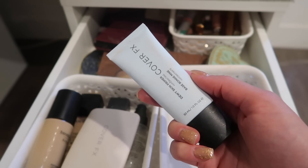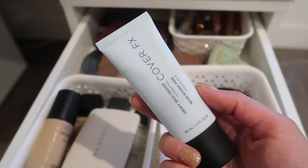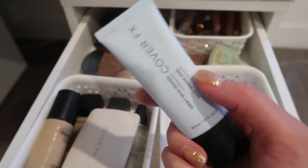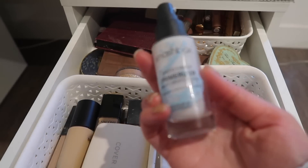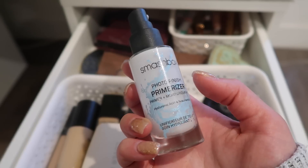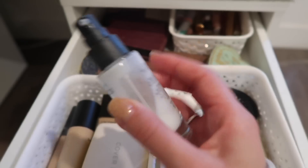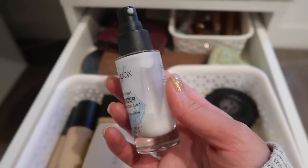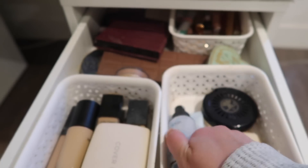This Cover FX Primer I've honestly barely used because I was finishing up another primer that I got rid of — it was the Bare Minerals Good Hydrations Primer. Loved that primer, so I really haven't used this at all. And then I have the Smashbox Primerizer Primer that I've been wanting to use up. I think I'm just going to leave this in here for the summer and try to finish it up, maybe by the end of July.